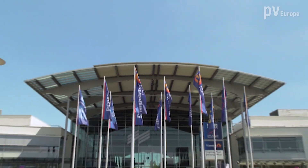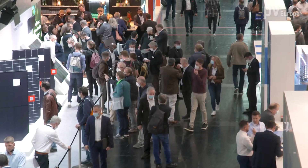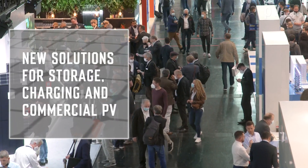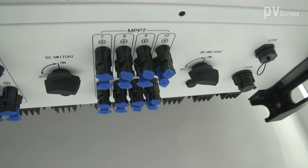CROVAT — new solutions for storage, EV charging, and commercial solar. We are here at InterSolar Europe 2022 in Munich, live at the booth of CROVAT. Next to me is Mr. Yuning Tzu, he's product manager Germany at CROVAT, and he will show and explain some of the new products that CROVAT is presenting here in Munich.